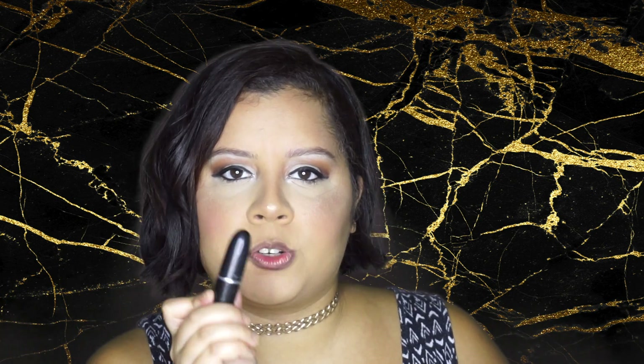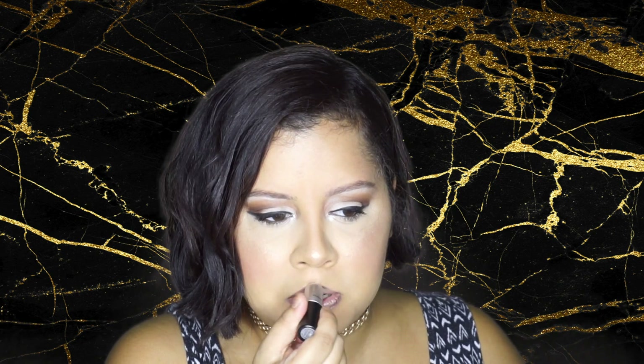For lipstick I'm going with MAC's Cream De Nude. Then I'm going to add just a little bit of gloss — I'm using the NYX Pump It Up in Angelina, a pumping gloss applied to the center of the lips. Then I'm going to set my makeup with the Urban Decay setting spray.